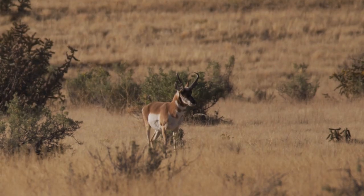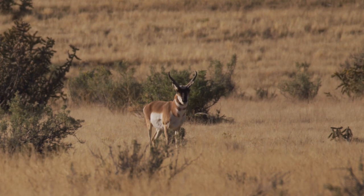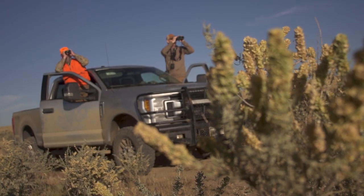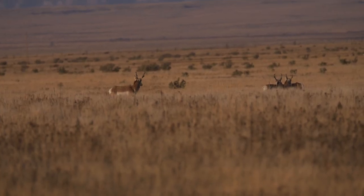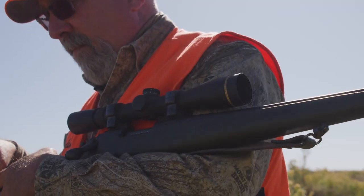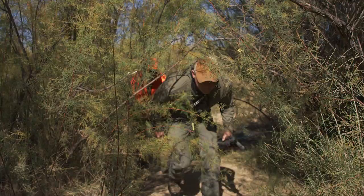We were driving around the prairie and I saw a buck about the same time Fred did — he was 500 or 800 yards away from us. As soon as Fred threw up his binocular, he said he may have a good buck there. And when an outfitter says that's a buck we want to shoot, it's game on. Now it's time to do everything you can to try to make that happen.